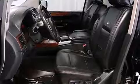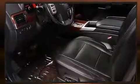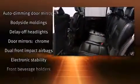Audio features include a CD player with MP3 capability, a 9 gigabyte hard drive, and 12 speakers ensuring optimal sound no matter where you're seated.